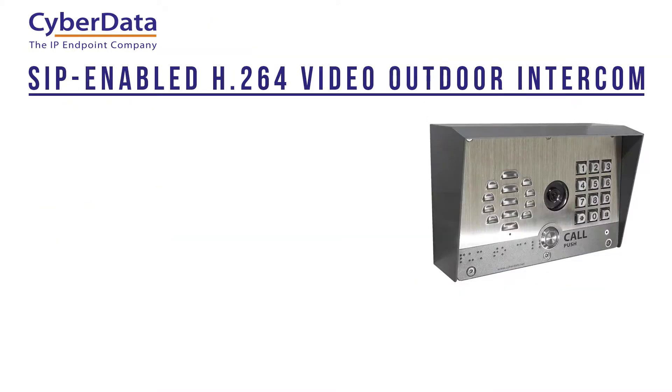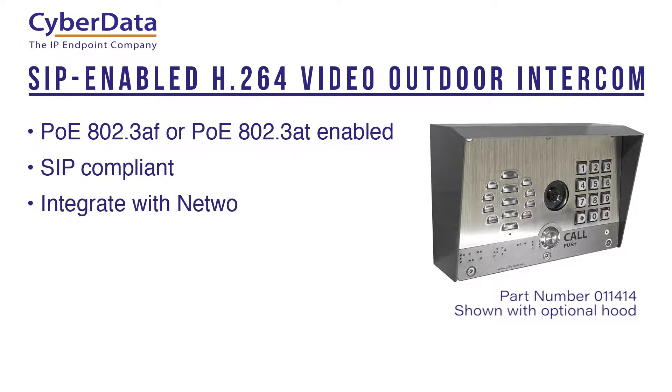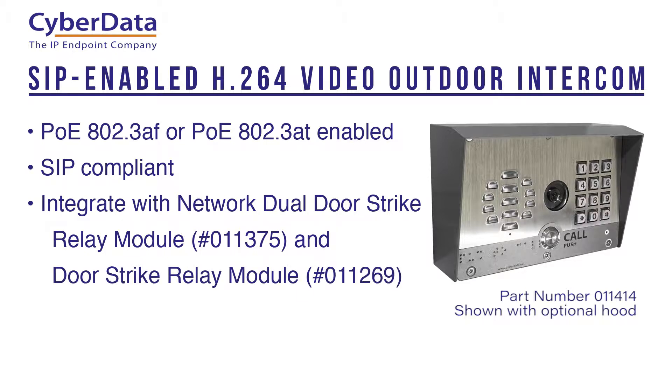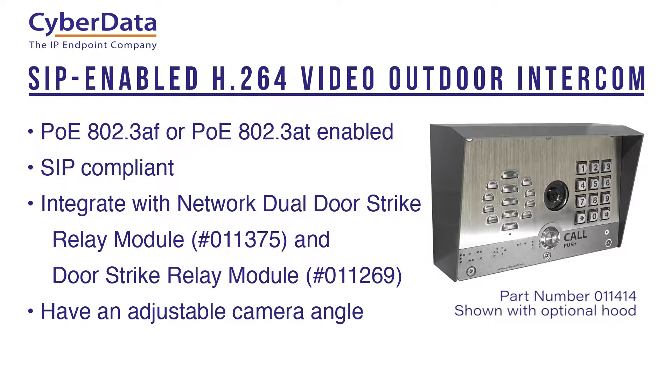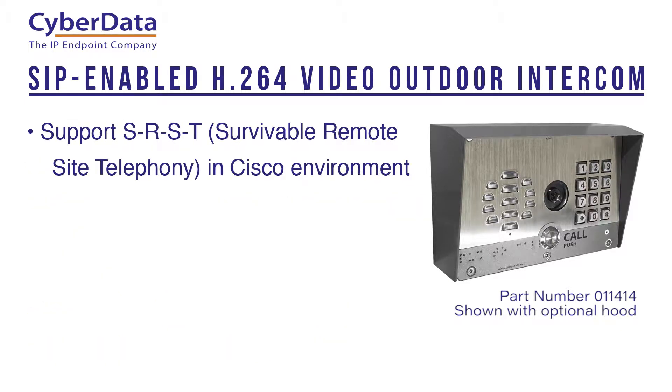Both CyberData SIP enabled H.264 outdoor intercoms are PoE 802.3af or PoE 802.3at enabled and are SIP compliant. They integrate with CyberData's Network dual door strike relay module and door strike relay module, have an adjustable camera angle, offer full duplex voice operation, and support SRST in a Cisco environment.